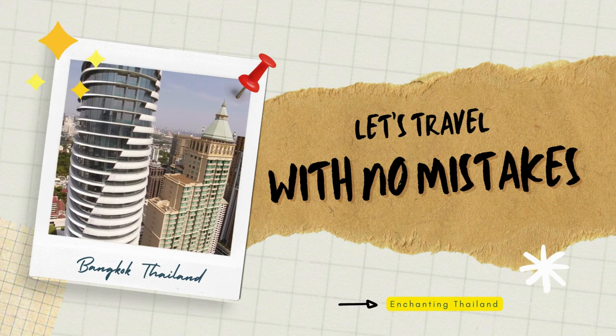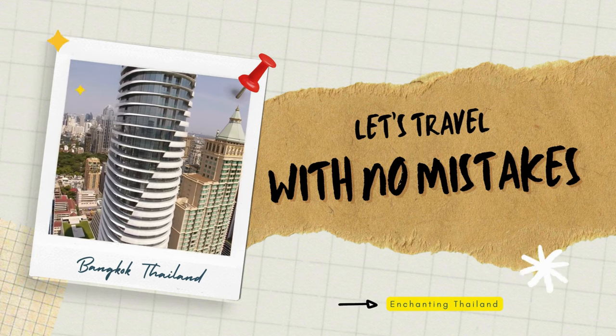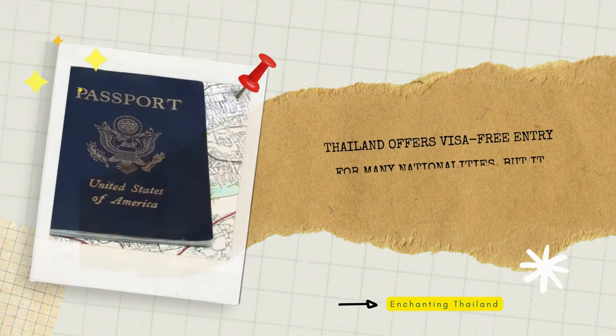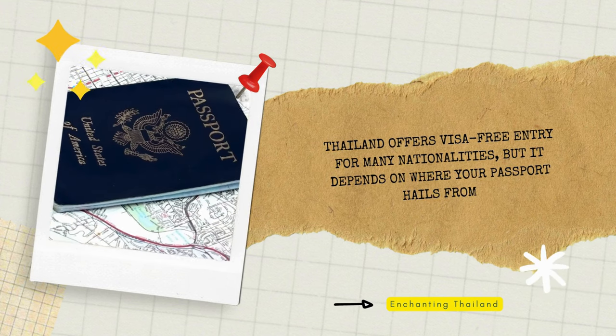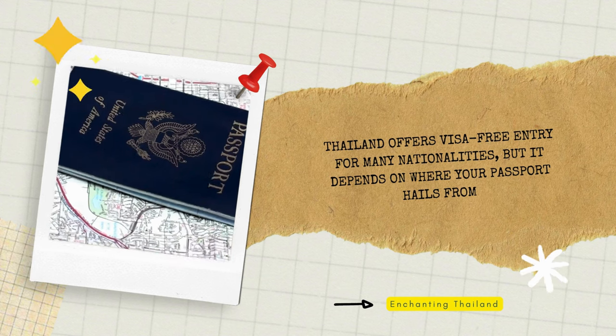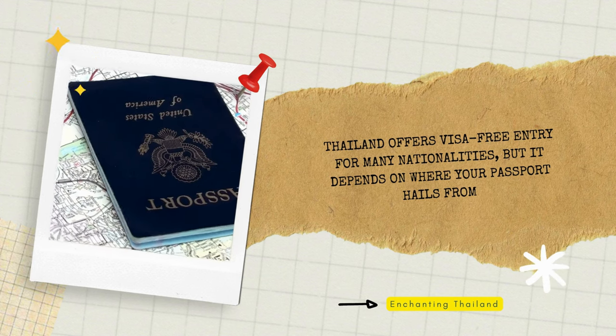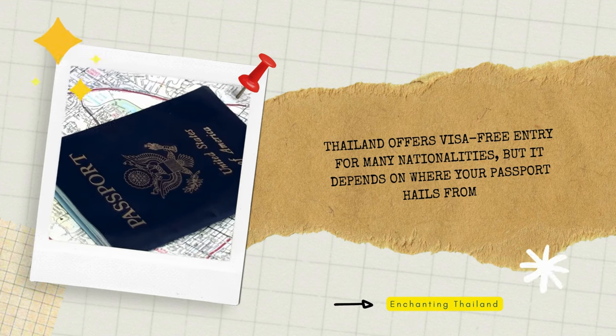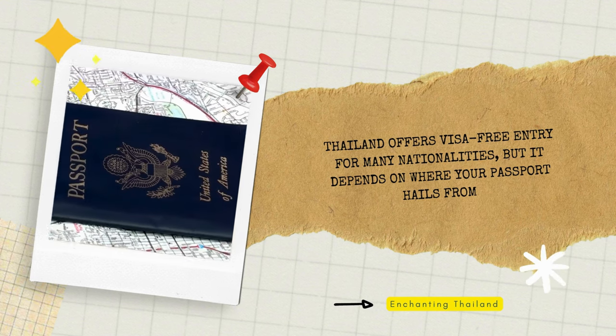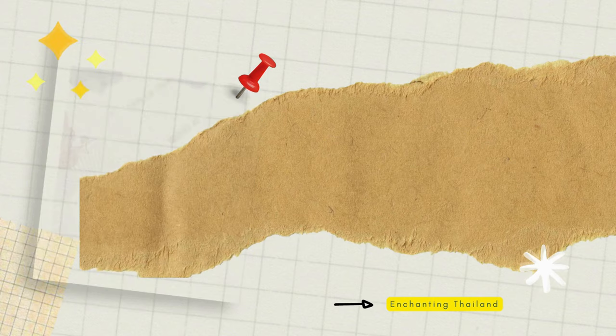All right, first things first. Visas can be a real headache, so let's clear the air. Thailand offers visa-free entry for many nationalities, but it depends on where your passport hails from. Is a visa required for your Thai adventure, or can you simply waltz through immigration with a smile? Stick around to find out.